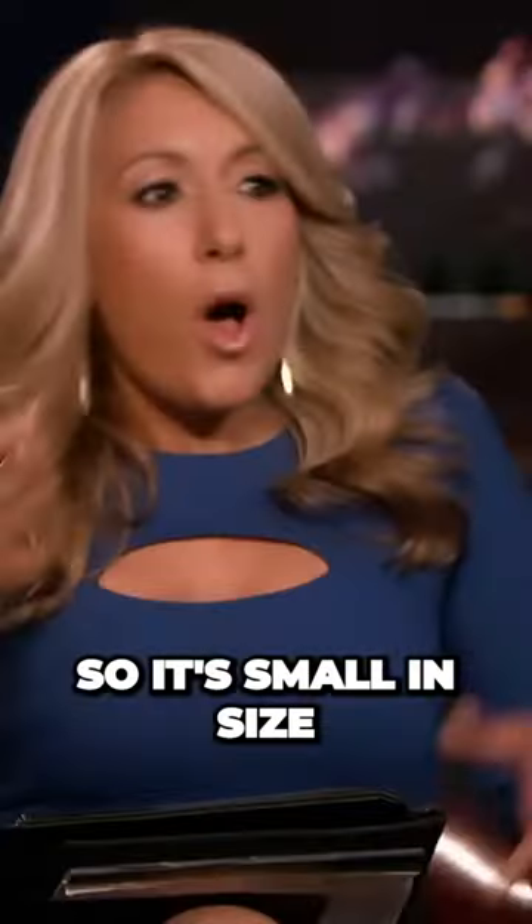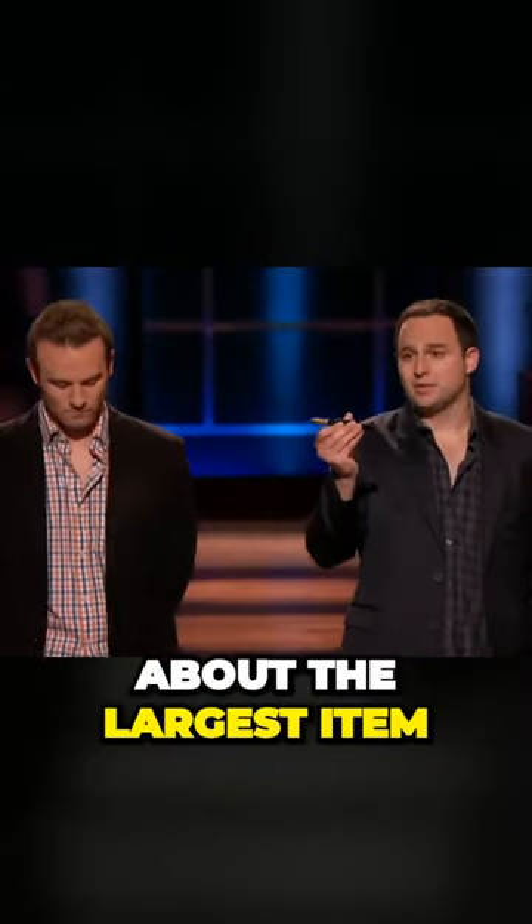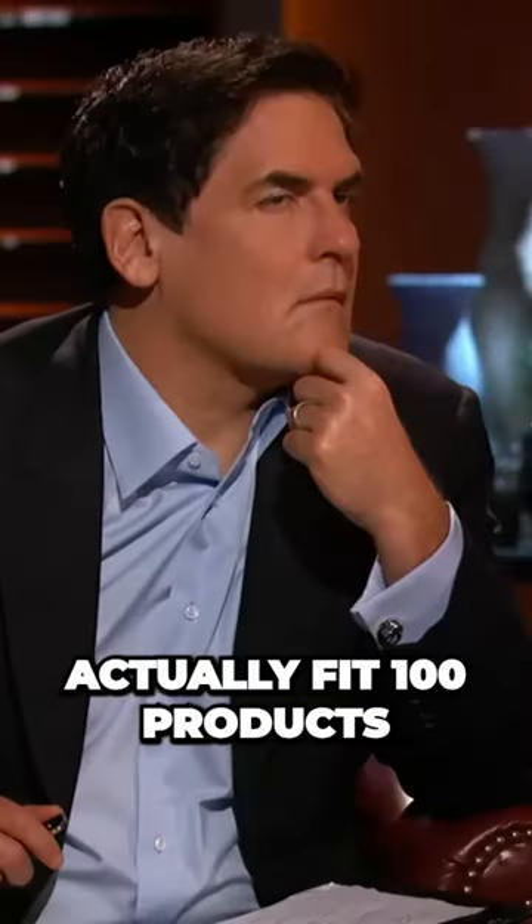So it's small in size. Yes. Does that mean that anything that you sell out of it has to be small in size? Absolutely. This is about the largest item that we can fit, but we can actually fit 100 products.